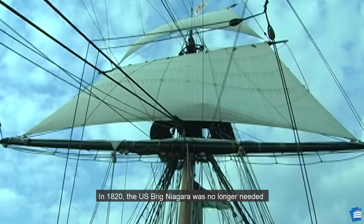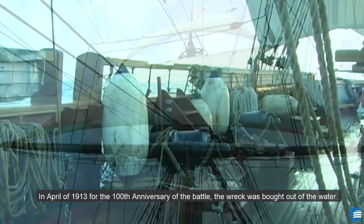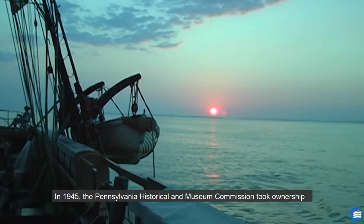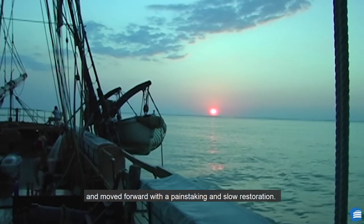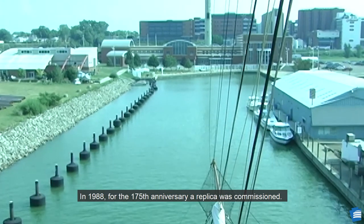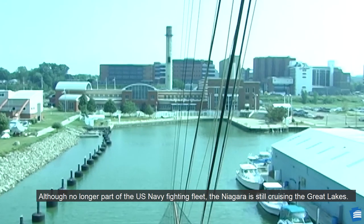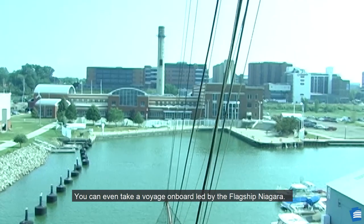In 1820, the U.S. Brig Niagara was no longer needed by the U.S. Navy and was intentionally sunk in Misery Bay. In April of 1913, for the 100th anniversary of the battle, the wreck was brought out of the water. The Great Depression hindered plans to restore the ship. In 1945, the Pennsylvania Historical Museum Commission took ownership and moved forward with a painstaking and slow restoration. Because of such severe damage and rot, very few timbers were able to be restored. In 1988, for the 175th anniversary, a replica was commissioned. Today, the U.S. Brig Niagara is docked at the Erie Maritime Museum. Although no longer part of the U.S. Navy fighting fleet, the Niagara is still cruising the Great Lakes, and you can even take a voyage on board, led by the Flagship Niagara.